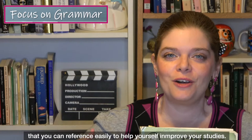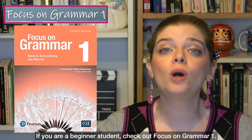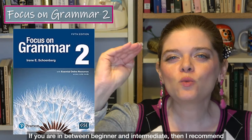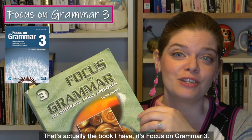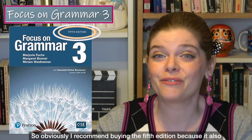For the Focus on Grammar series, there are actually five textbooks and you don't have to buy all five — they're based on level. If you are a beginner, check out Focus on Grammar 1, which is a yellow book. If you're between beginner and intermediate, I recommend Focus on Grammar 2, a blue-coloured textbook. For intermediate students, I highly recommend Focus on Grammar 3 — that's actually the book I have. I personally have the third edition, but these days the fifth edition is available, which I recommend because it also has links to online resources.